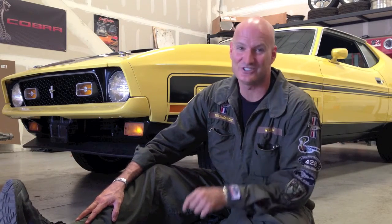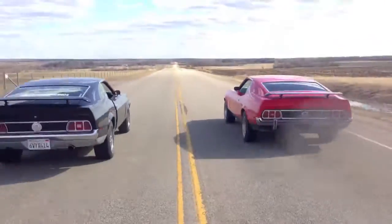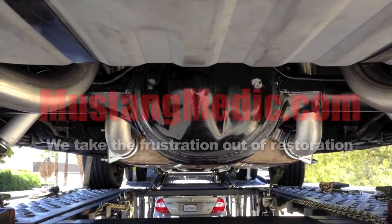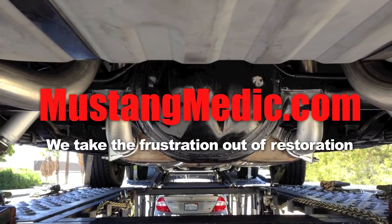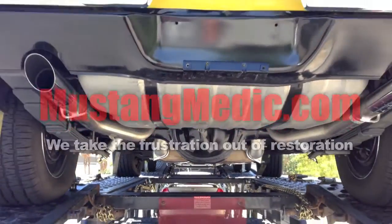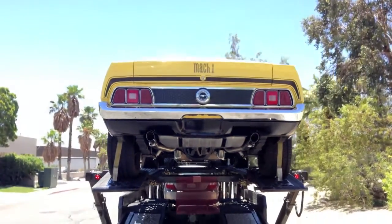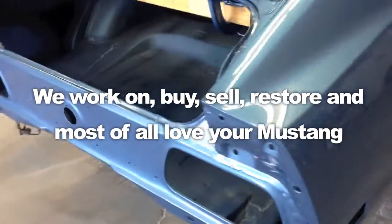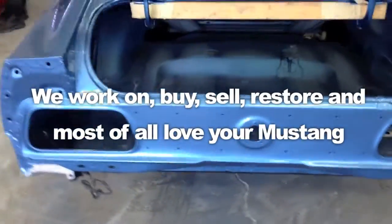My name is William Weeding, and if you've got a passion for Mustangs... MustangMedic.com — peace and kind. So you say it only has surface rust? Really?